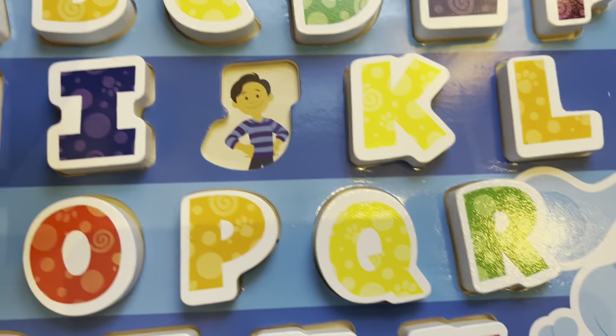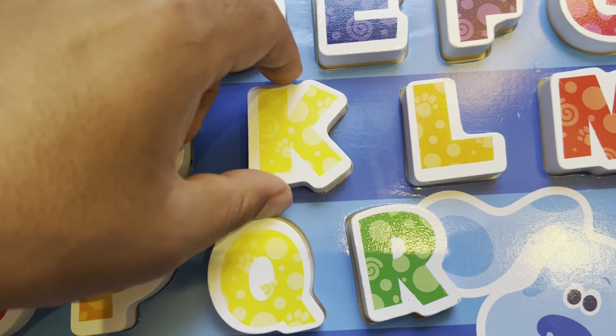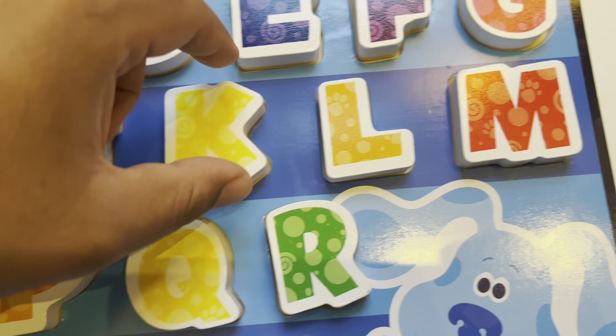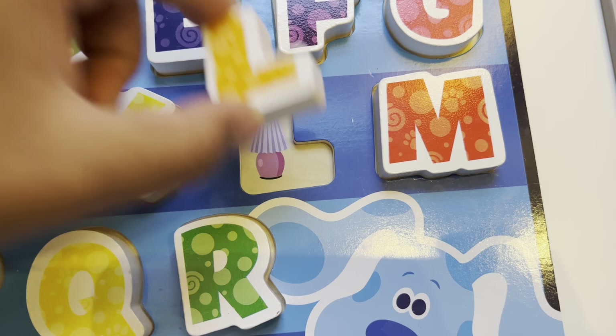Hey, Josh. Blue, say hi to Josh. K is for kangaroo. L is for lamp.